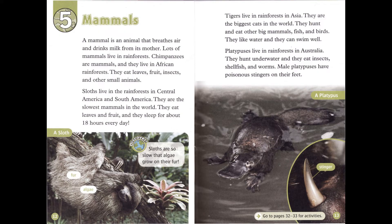Chapter 5: Mammals. A mammal is an animal that breathes air and drinks milk from its mother. Lots of mammals live in rainforests. Chimpanzees are mammals, and they live in African rainforests. They eat leaves, fruit, insects, and other small animals.